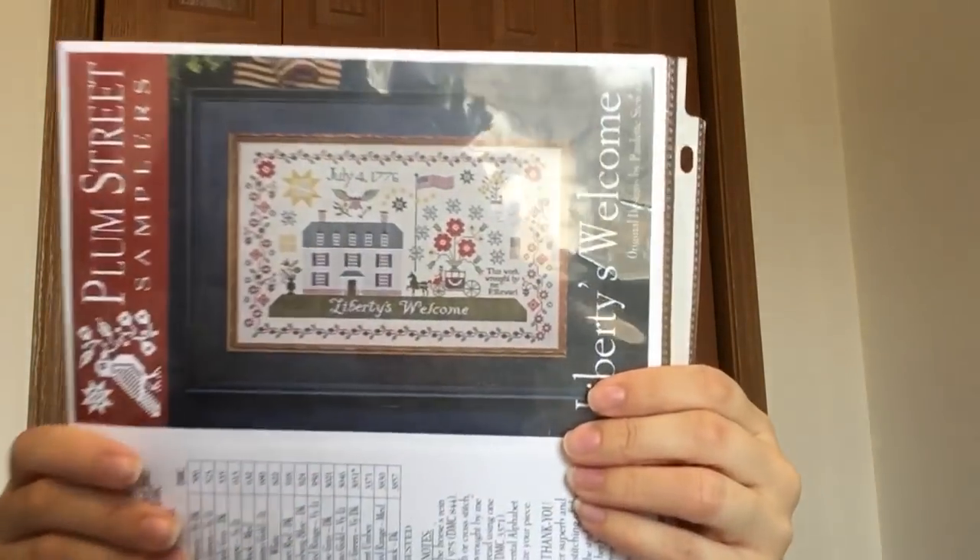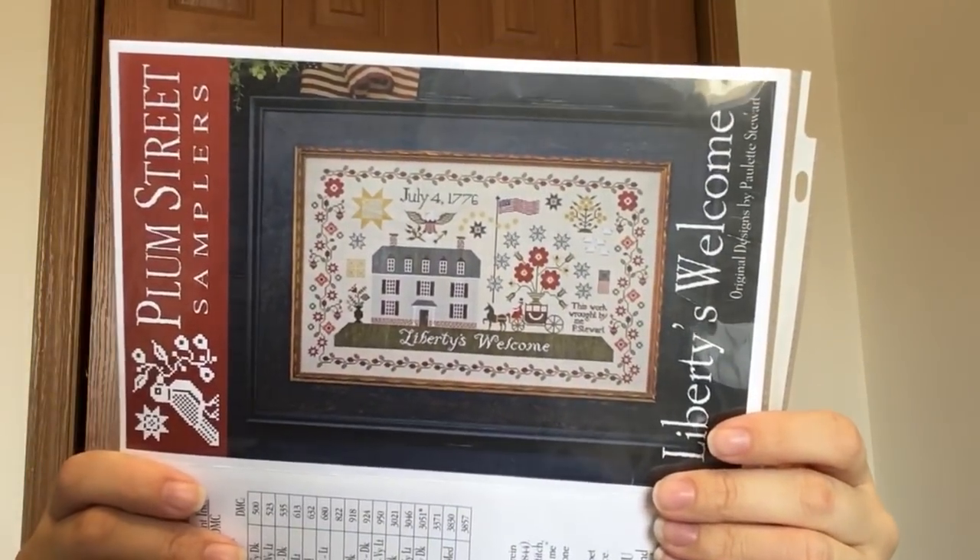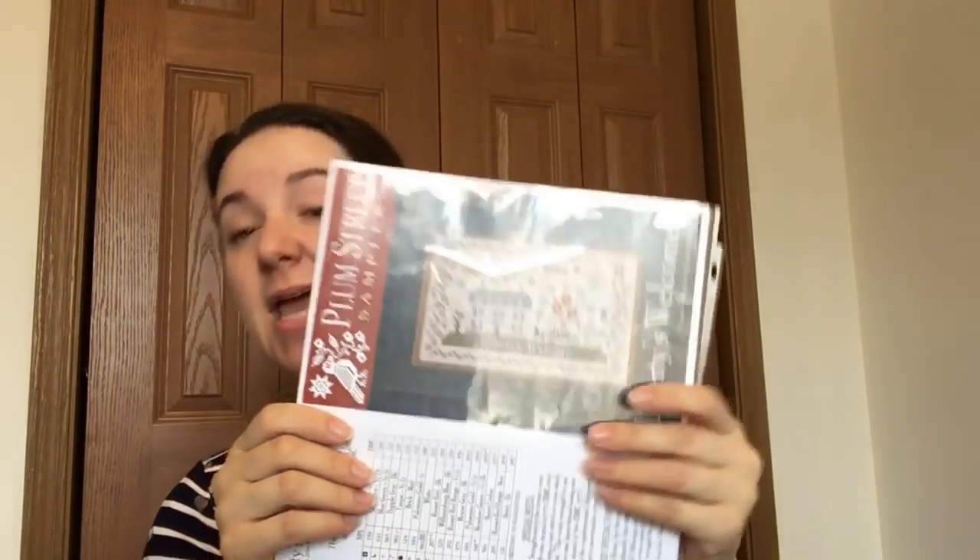I also had two other new starts that were not finishes but that I want to show you. The first was my new year, new start, which I talked about in my last video — and I did it and I'm loving it. This is the Plum Street Samplers Liberty's Welcome, and I love it. It's huge — the stitch count is 349 by 211. It's not a small piece.